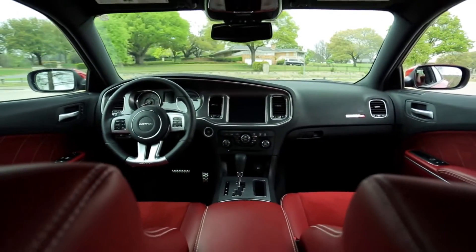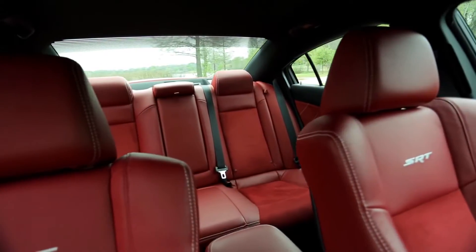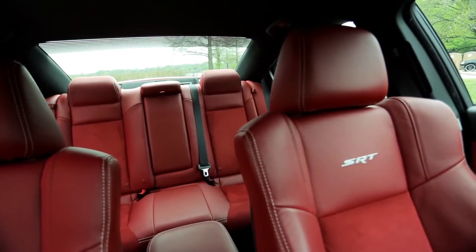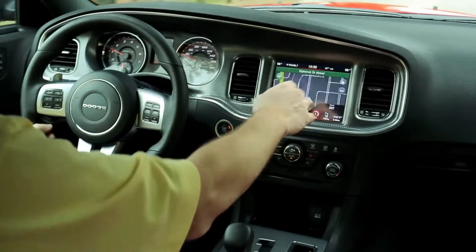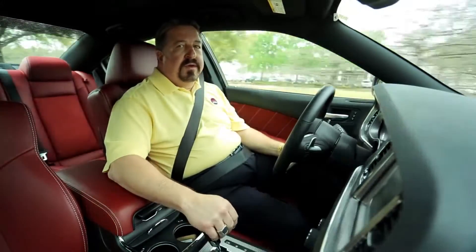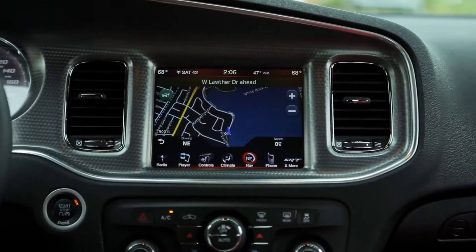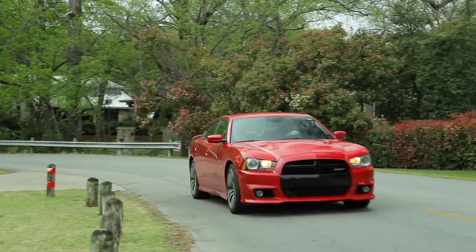The interior is really nice, a combination of suede and leather. The front seats are heated and cooled, and the more than ample back seat is heated. This one has the navigation system, remote start, blind spot monitoring, adaptive cruise control, and collision warning system. Everything runs from an easy to operate touchscreen monitor. It even has heated and cooled cup holders.